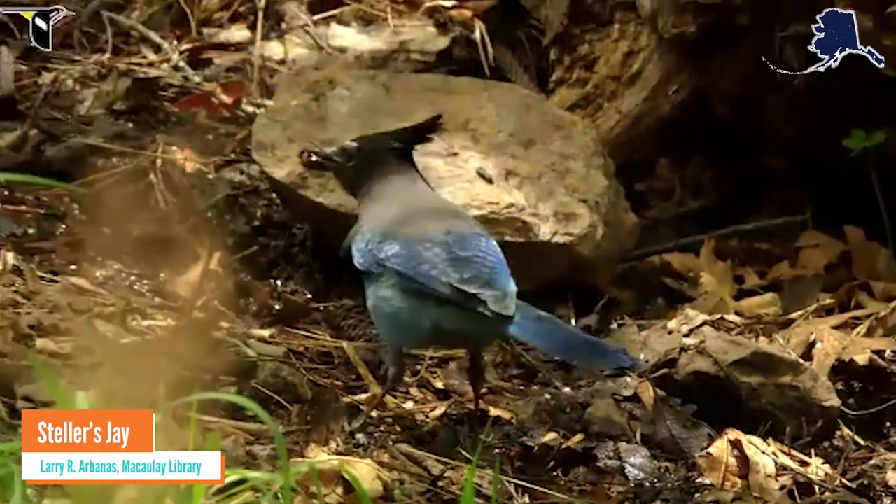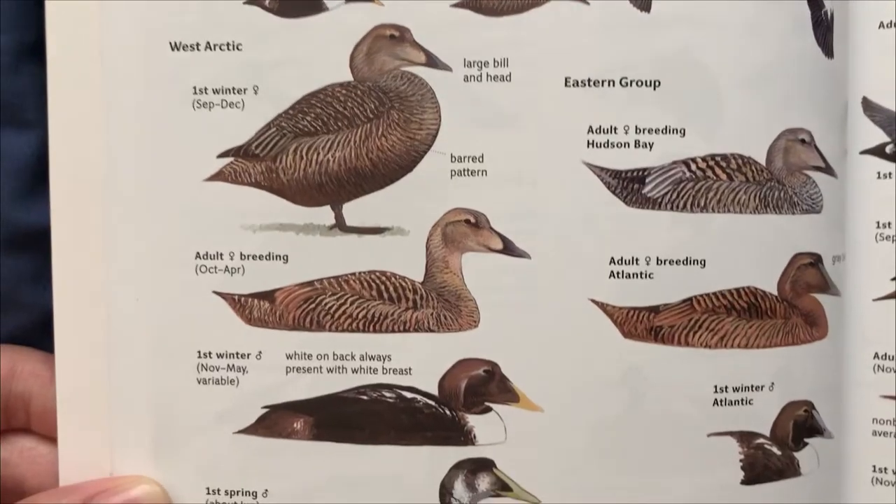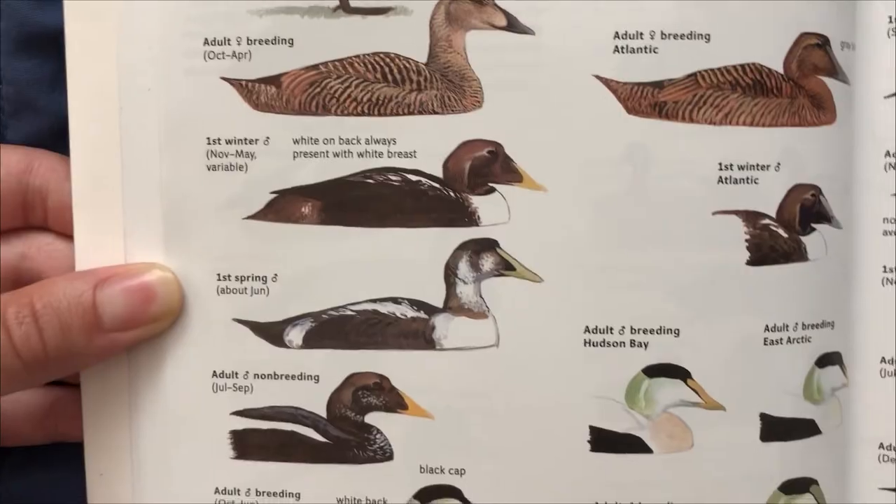Long story short, you can't always rely on color for bird ID. But don't worry — a good field guide will tell you what a bird looks like in all of its forms. It's best to consider more than just color when identifying birds. Think about size, shape, habitat, and behavior as well.